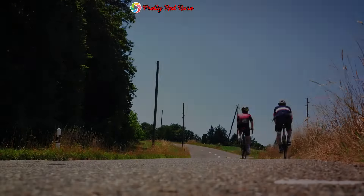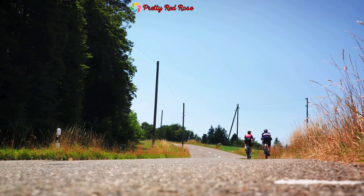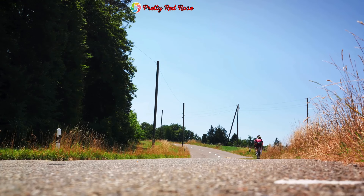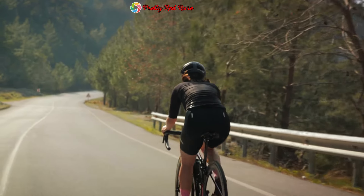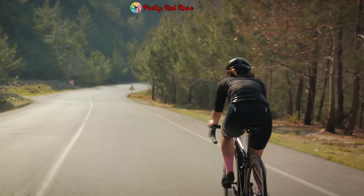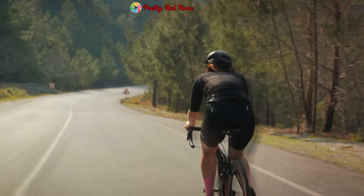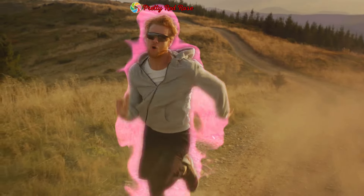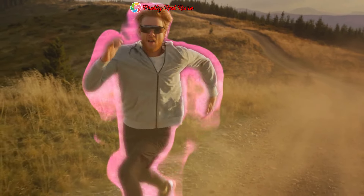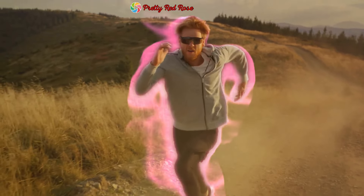Now that we understand what maximal fat oxidation is, how can we use this knowledge to our advantage in our weight loss journeys? The key lies in exercise and diet — but it's not just about running on a treadmill or cutting out carbs. It's about smart, strategic decisions that align with our body's natural metabolic processes. By manipulating the intensity and duration of our workouts, we can tip the scales in favor of fat metabolism, creating a workout plan that encourages our bodies to rely more on fat for energy rather than carbs.